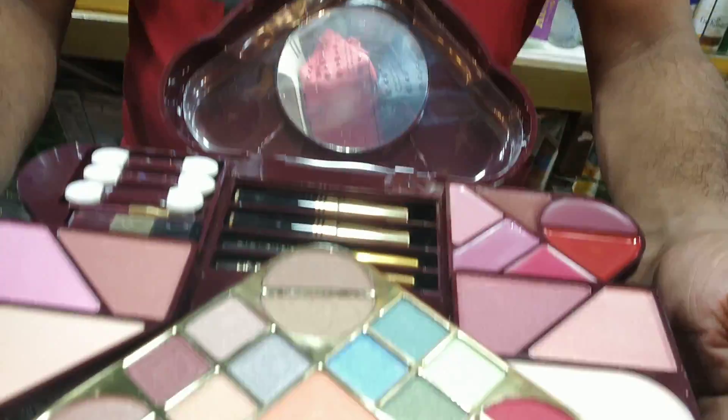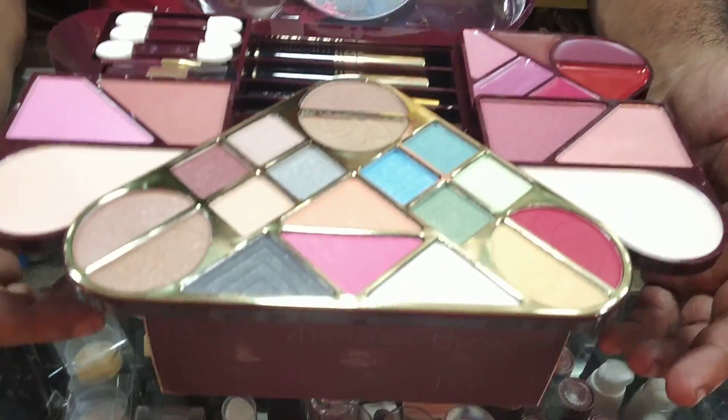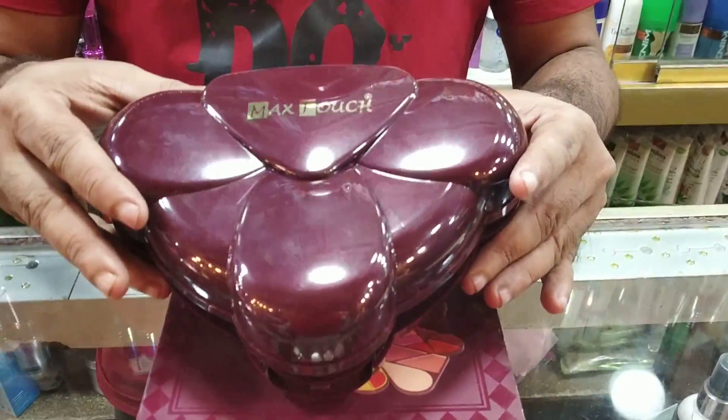This is a Max Touch — it will blend it and open it. It includes blusher, mascara, shadow, and face photos. This is a solo shot. Max Touch.